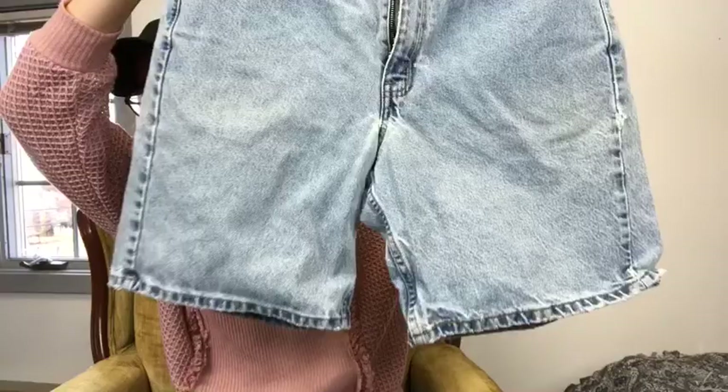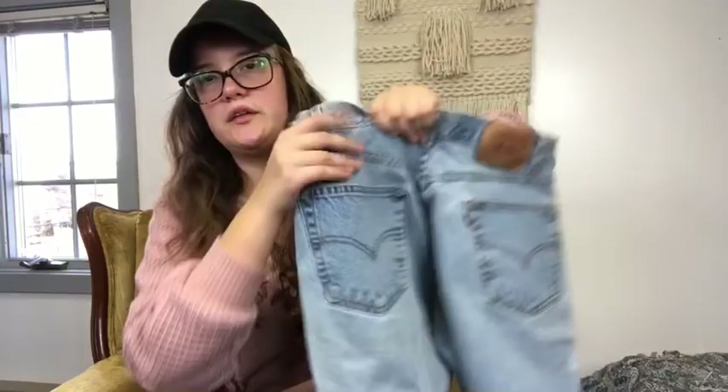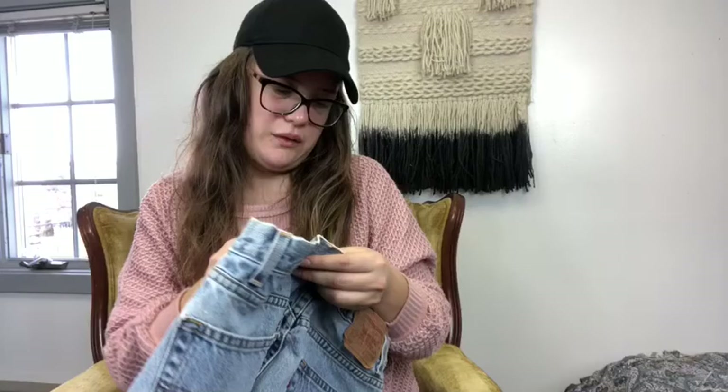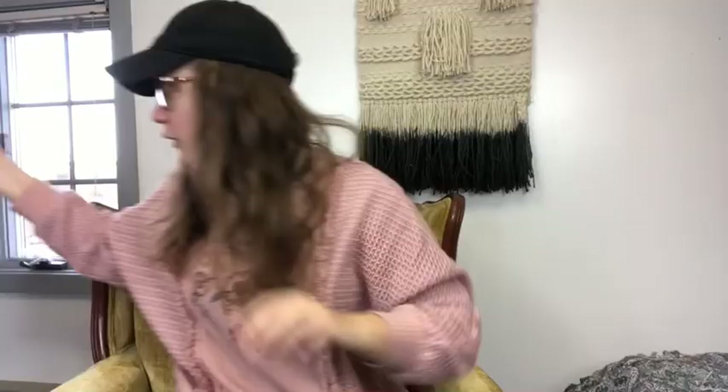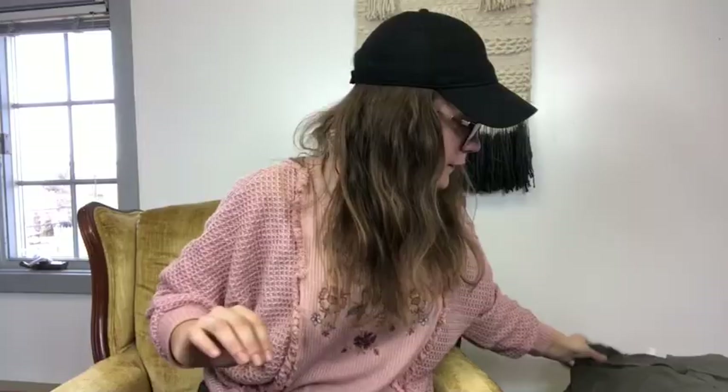I have a pair of vintage Levi's shorts. I noticed they have kind of a hole or distressing there — I might try to fix that or cut them off and distress them more. I think it says size 13 but I'll do measurements since vintage sizing is different. This is a Free People top — very flowy, has a cold shoulder with billowy sleeves and a tie on the back. Free People, size extra small.